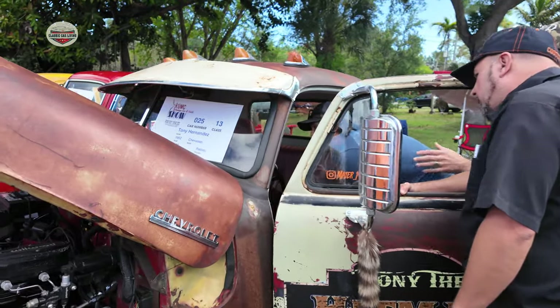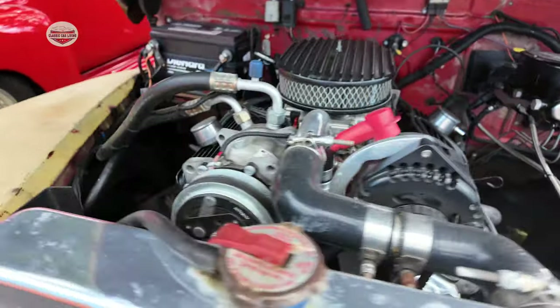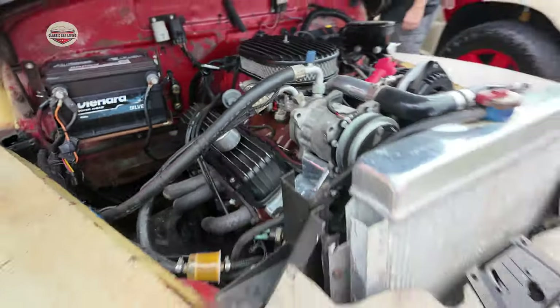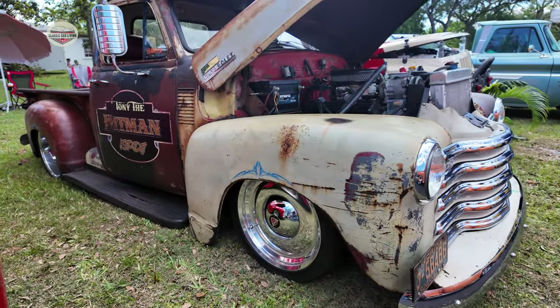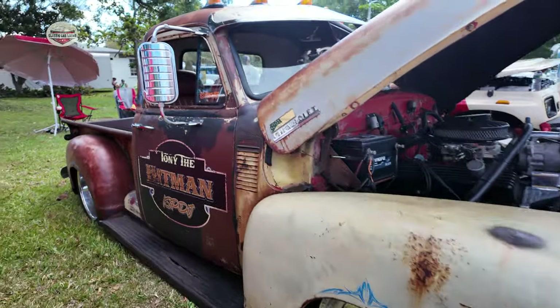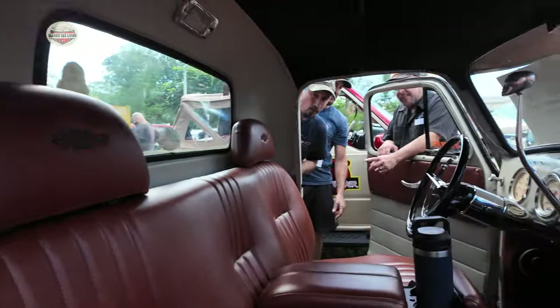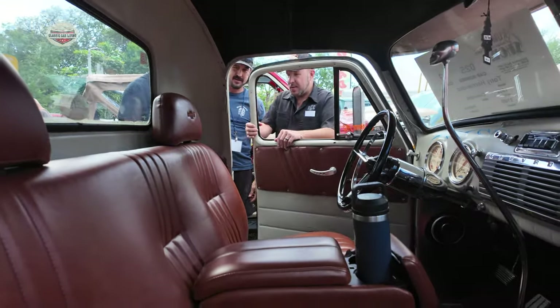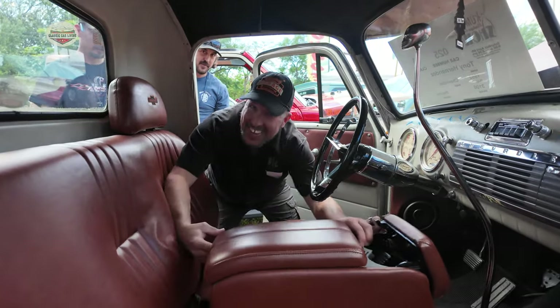Here's Tony getting judged on his truck. You guys have seen this guy's truck many times. Did you win anything? Not yet.